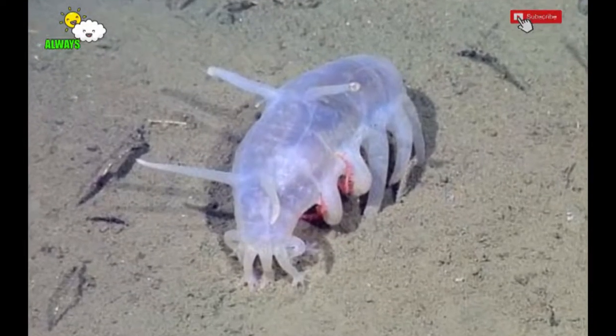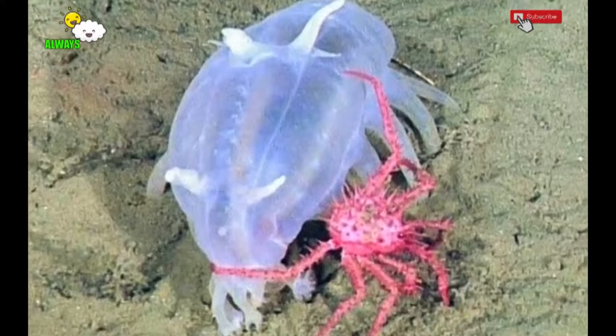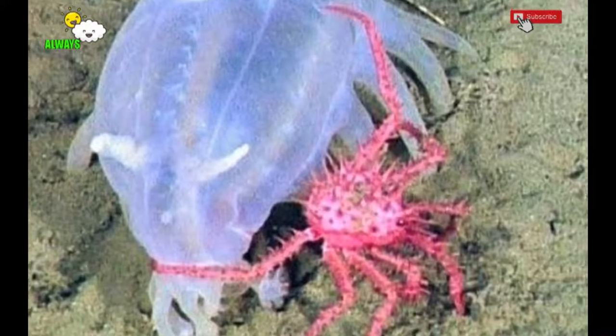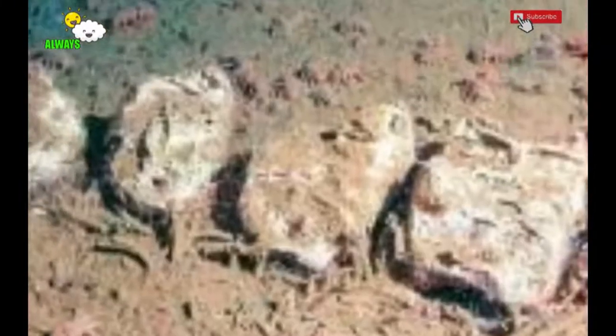The sea pig's enemy is the sea slug, which likes to attack and suck up the sea pig. Another enemy is trawlers — once a net is pulled, a ship can accidentally carry 300 to 600 sea pigs. Unfortunately, these animals cannot be kept even though they are cute.